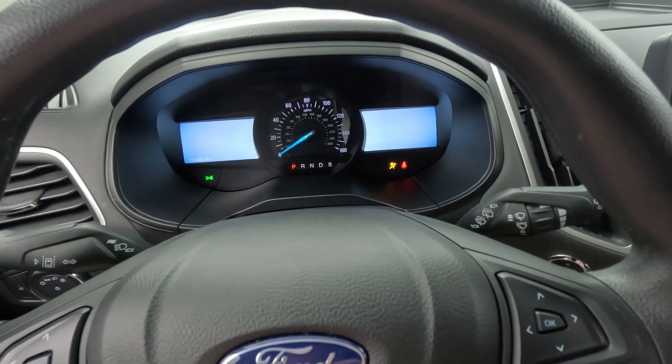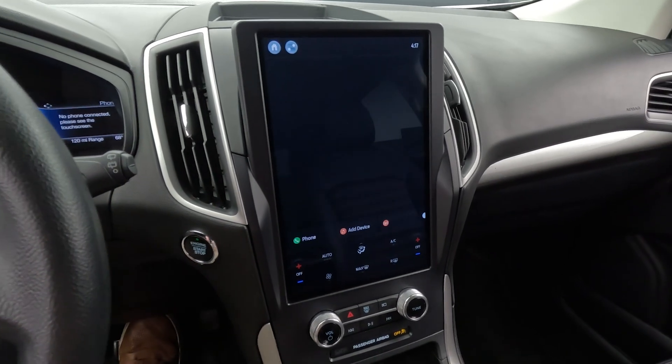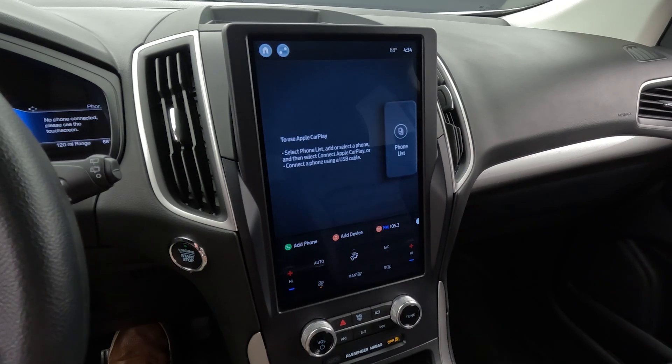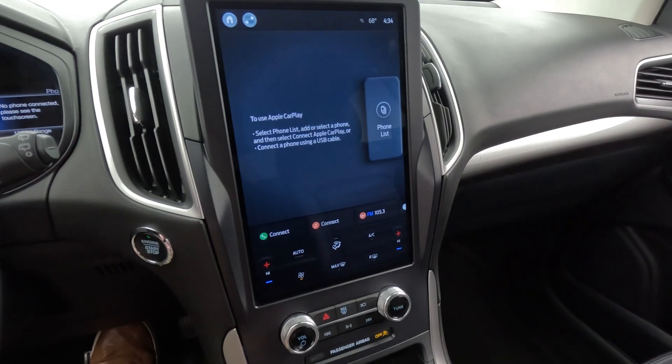This one has 14,382 miles at the time of making this video. They added a new infotainment screen for 2021, so you have a larger display — kind of reminds me of a Tesla, more or less, with that vertical configuration display screen.